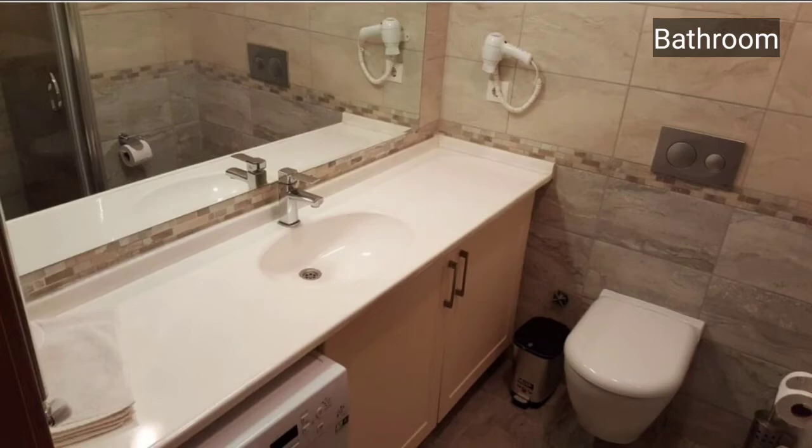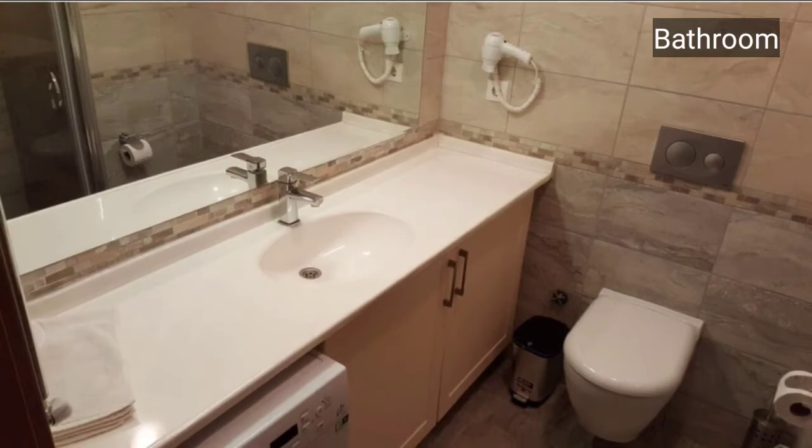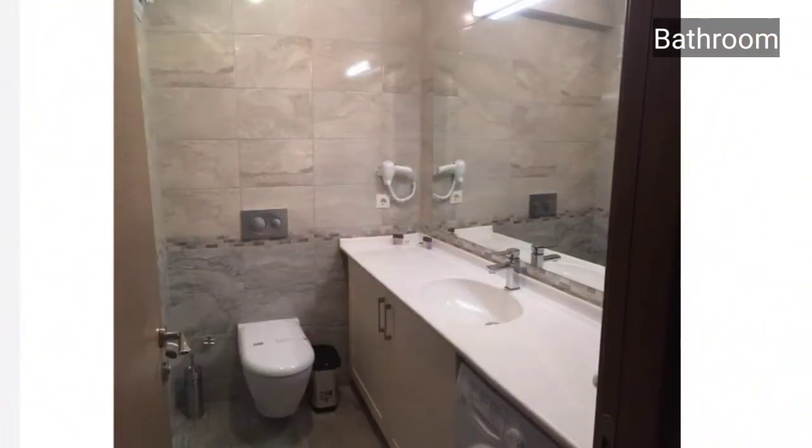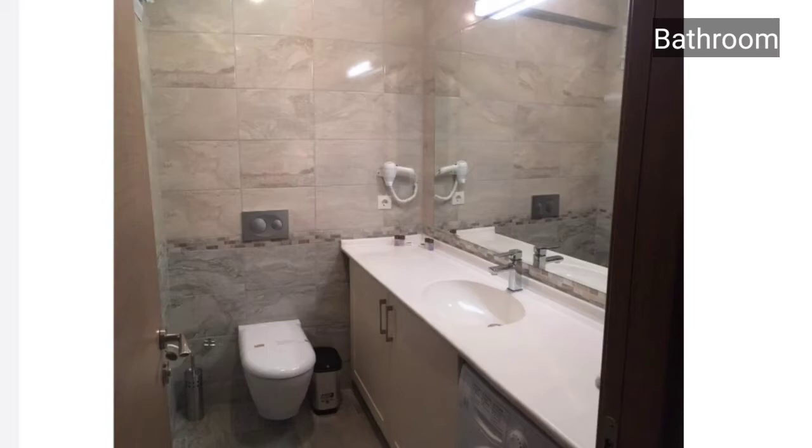This is the beautifully designed bathroom with all the classic space. Here is another look towards the washroom — please have a look.